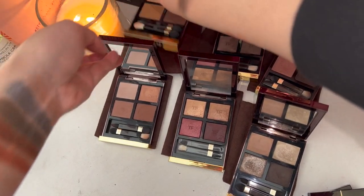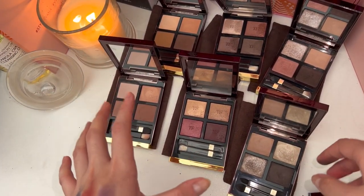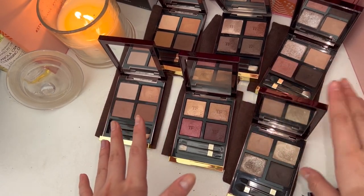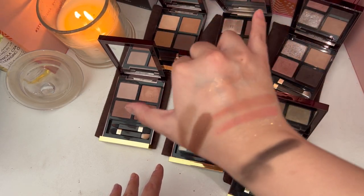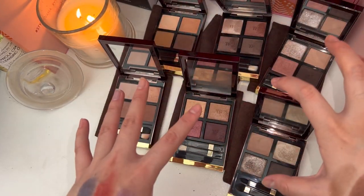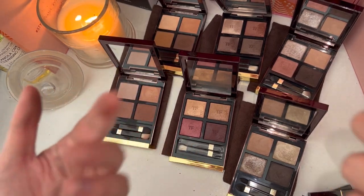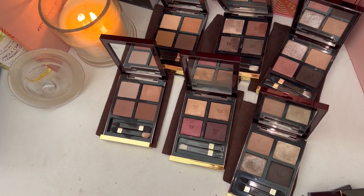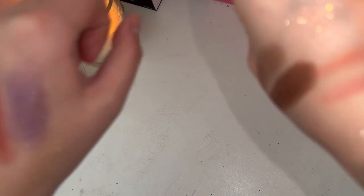So out of six Tom Ford palettes, I do enjoy them and I really enjoyed the use I got out of them. But it is time for some to move on from my collection. The four I am keeping still have all the formulas that I love and use, and it's still a great collection for reviews in the future. So yeah, I'm going to say goodbye to these two.